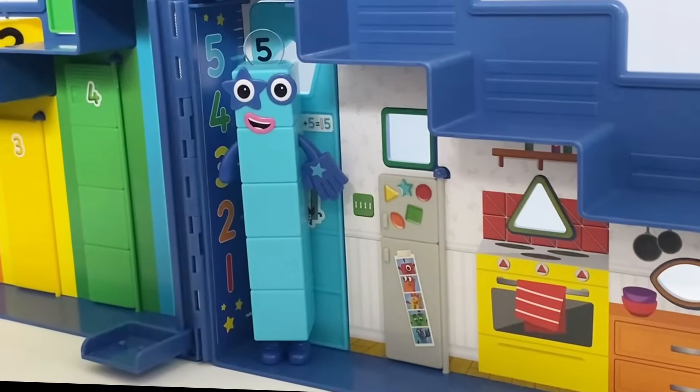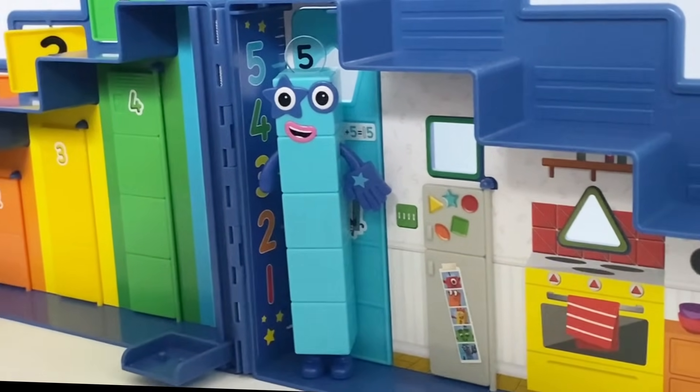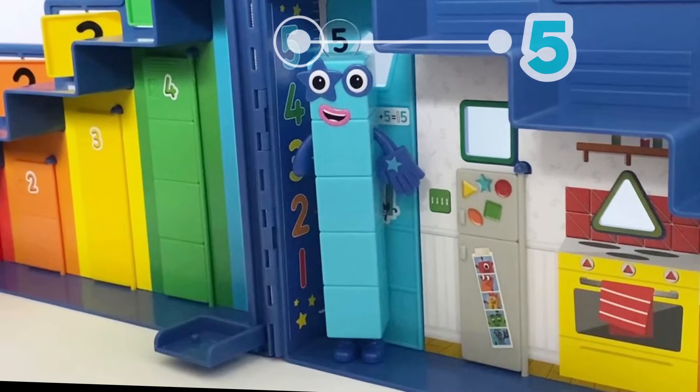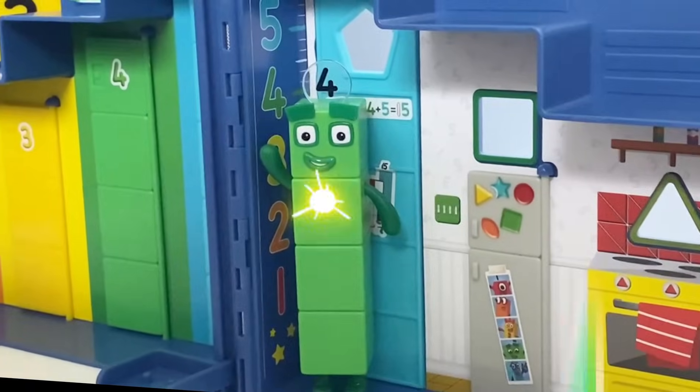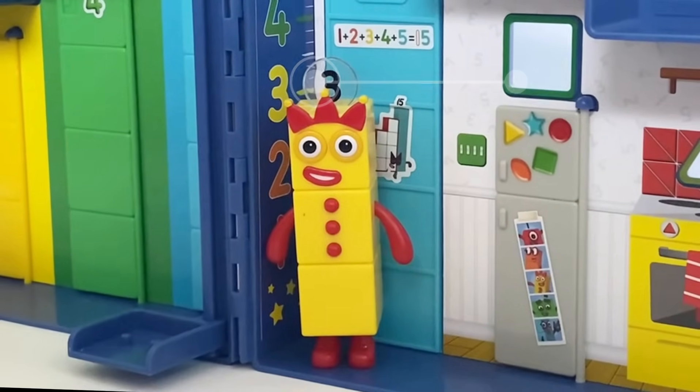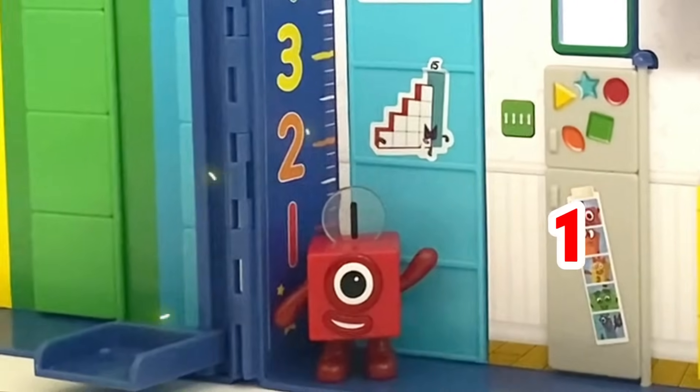The Number Blocks fit the exact height of the measurement on the wall: Number Block 5 is the height of Number 5, same with Number 4, Number 3, Number 2, and Number 1.